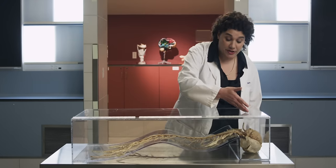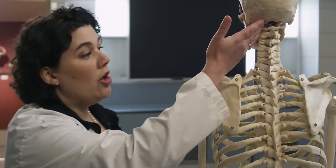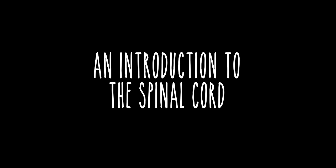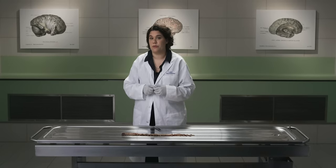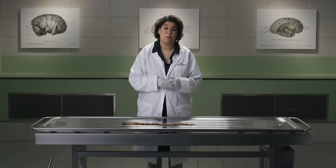The spinal cord is a cylindrical structure that is a direct extension of the brain stem, extending from the foramen magnum of the skull all the way down the vertebral column of the spine. Within the vertebral column, the spinal cord is surrounded by meningeal coverings which are continuous with the meningeal coverings of the brain. The meningeal coverings surround and protect the brain and spinal cord and help stabilize them within their bony surroundings.